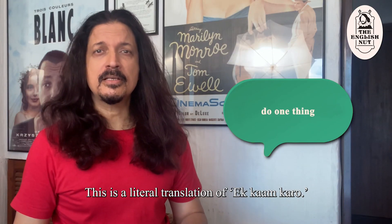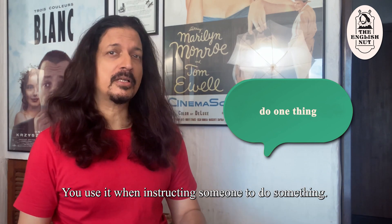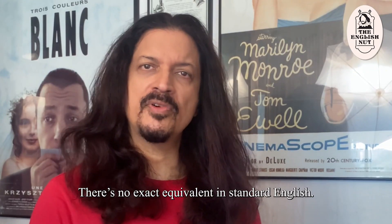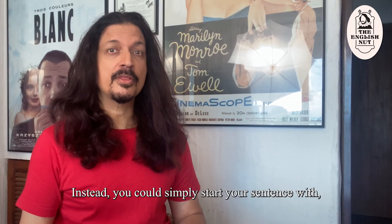"Do one thing." This is a literal translation of "Ek Kaam Karo." You use it when instructing someone to do something. There's no exact equivalent in standard English; instead you could simply start your sentence with "Could you please..."